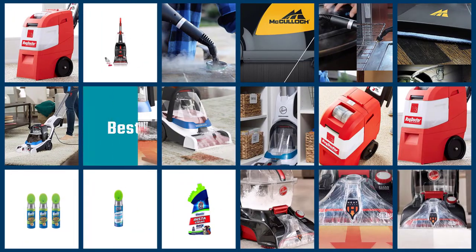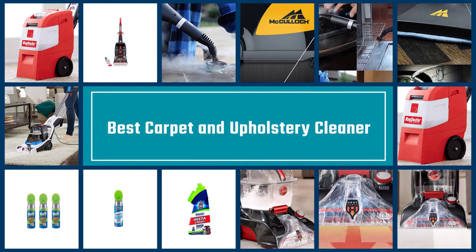Here are the five best carpet and upholstery cleaners. Let's get started.